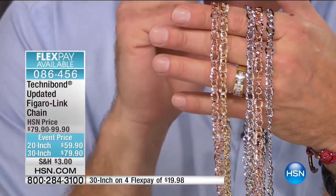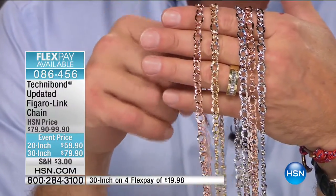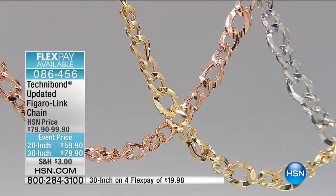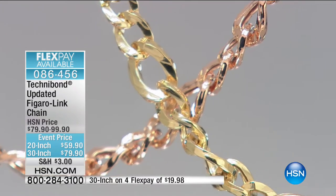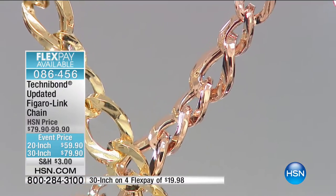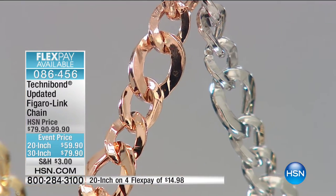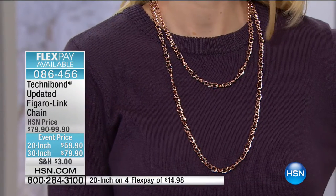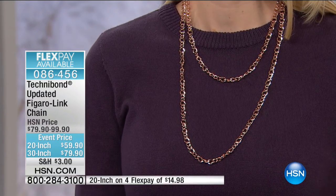Look at that — a whole fistful of fabulous gold and silver bracelets and necklaces, two sizes. We call it the updated figaro because every third link is a figaro link and in between we have round oval links, giving it a little newness. Then it's hammered and polished so you get a ton of shine. Marked down big time — $59 for the 20-inch and the 30-inch is only $79. If you've been waiting for that big bold figaro that's just a little bit different, you just found it and it's on sale.